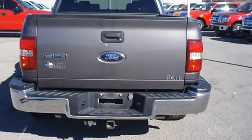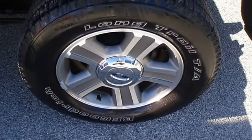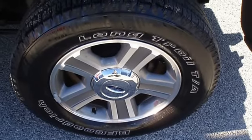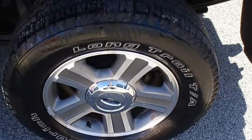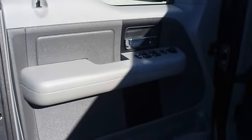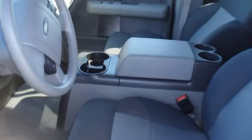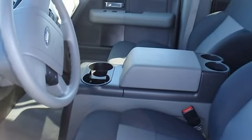Very clean interior. All electronic components in working condition. All interior components are in good working order. Competitively priced for a car in this condition. The 2007 Ford F-150: the perfect blend of daily driver and family hauler.